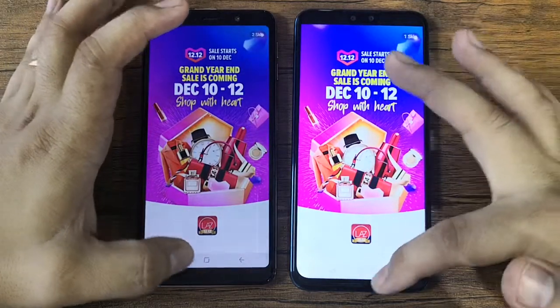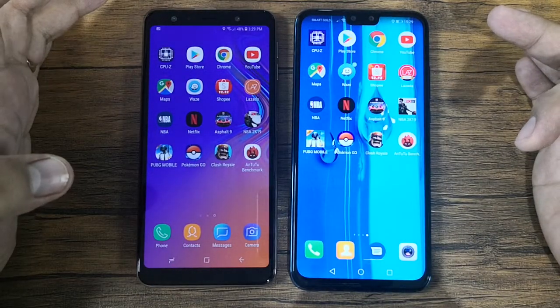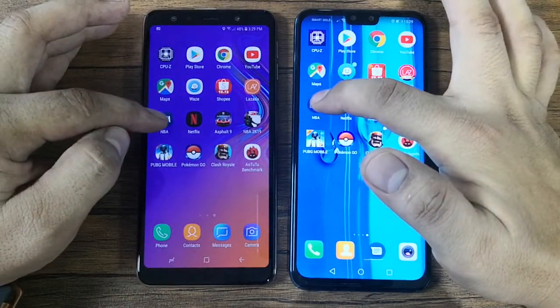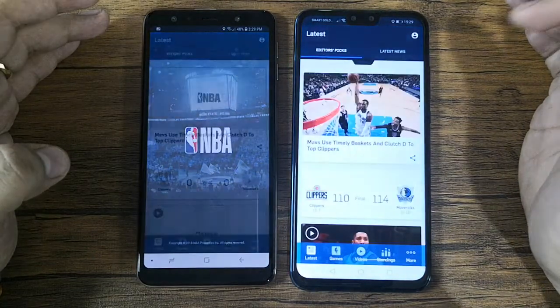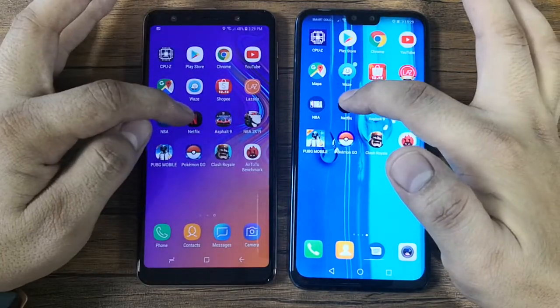Next is Lazada — this one loads first, so that's four versus five in favor of the Y9. Next is the NBA app — this one loads first, so now it's four versus six.